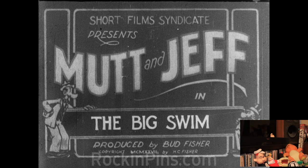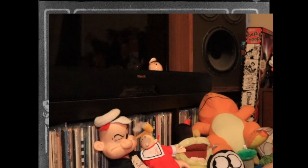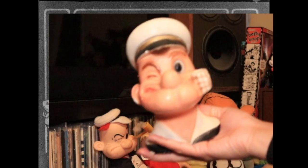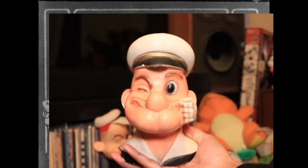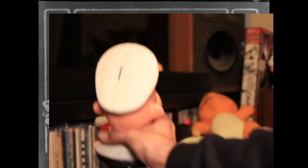You showed me your Jeff doll the last time you were up here, and it was really nice. I got this one — it's a very unusual piece. Is that a bank? Yeah, he's probably got a slot on top of his head. Now the focus is better. I'm a one-man production team, so bear with me.